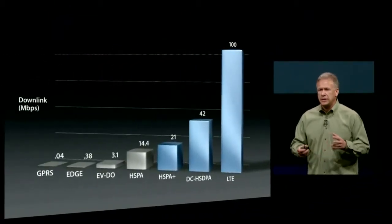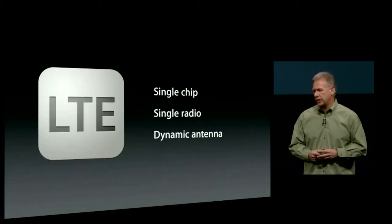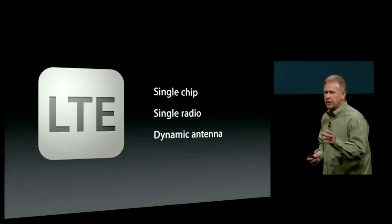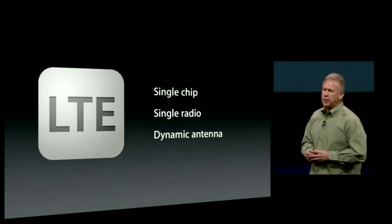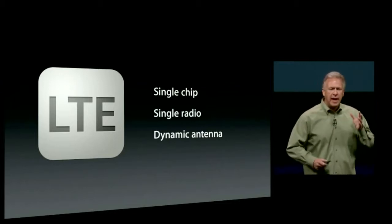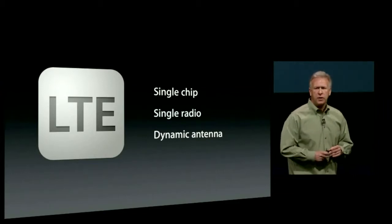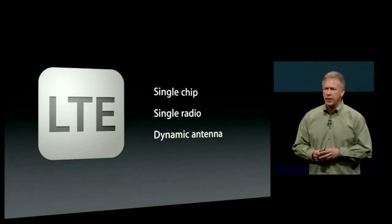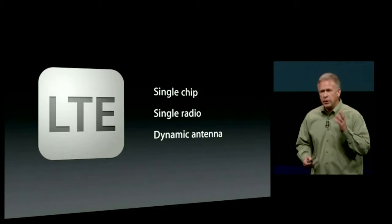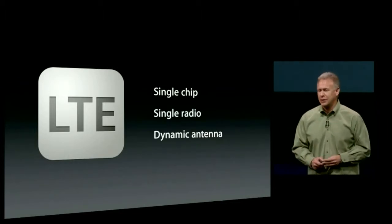LTE gives you a theoretical maximum downlink of up to 100 megabits per second — and it just screams. This took a lot of incredibly advanced engineering. There's now a single baseband chip for voice and data, and a single radio chip as well, saving a great deal of space. We have a unique Apple innovation in a dynamic antenna — started with iPhone 4S and taken much further with iPhone 5 — where it can automatically switch antenna connections between different networks, creating different virtual length antennas.